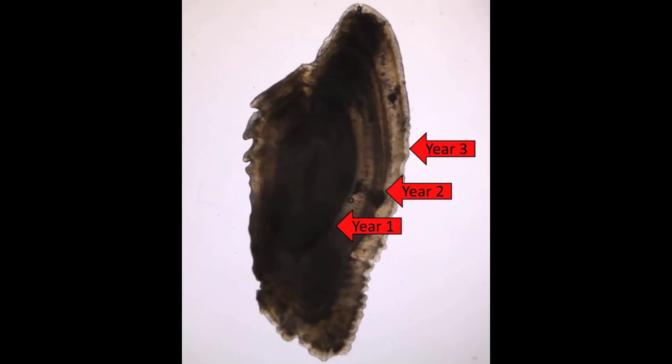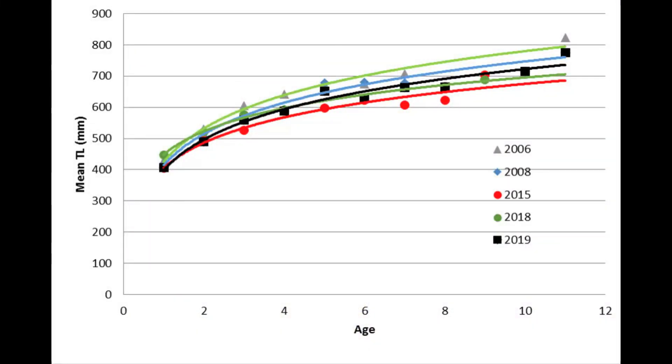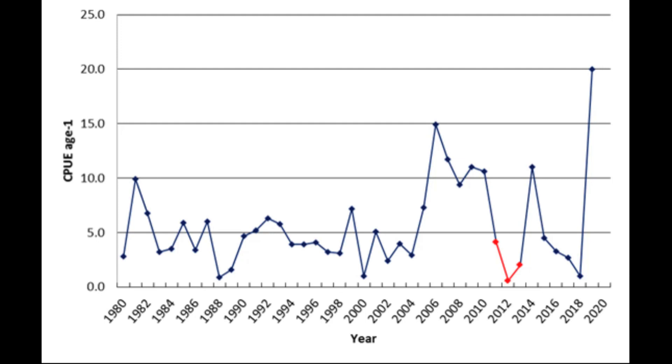We can estimate their age because otoliths get a growth ring on them just like a tree. So we can tell what ages they are at certain sizes, which tells us how fast they're growing. We can also estimate their survival on an annual basis, and even tell how many fish are entering the fishery in a given year based on all of that information we're collecting from those gill nets.